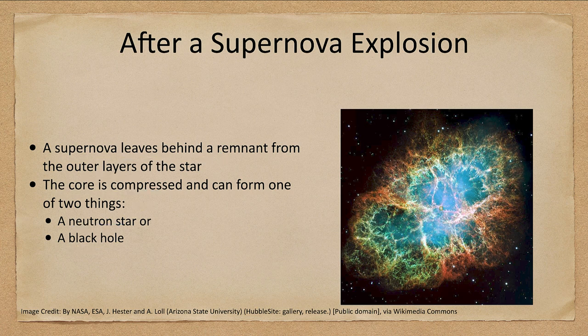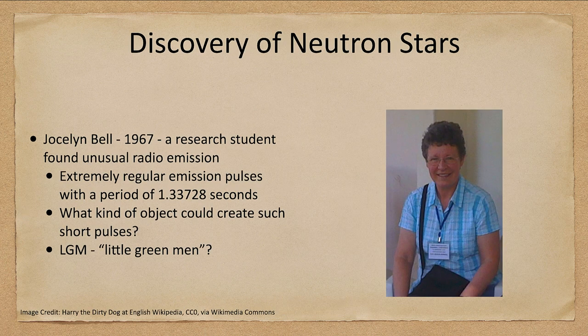How did we first discover these? A neutron star is very tiny and very hard to discover. However, Jocelyn Bell — pictured here — discovered an unusual radio emission that she detected from space in 1967 as a research student. They were extremely regular pulses. The period was 1.33728 seconds — those are significant figures showing how accurate and consistent these pulses were.